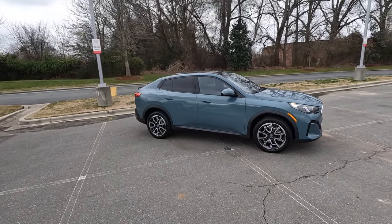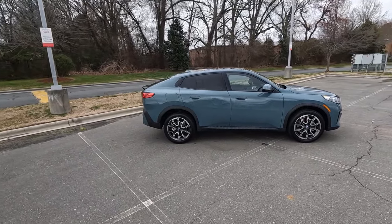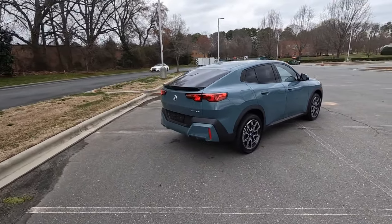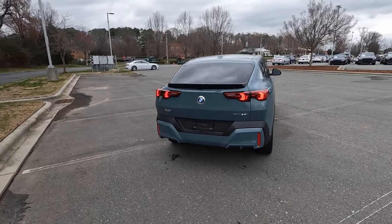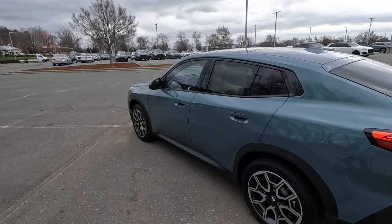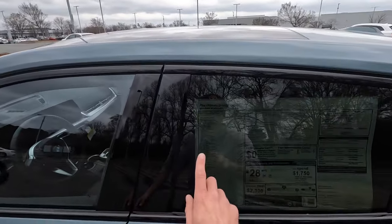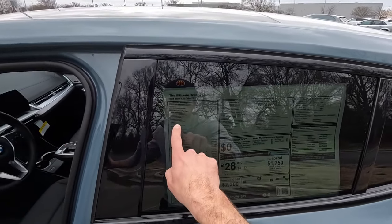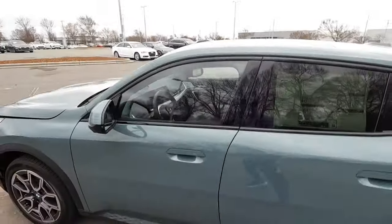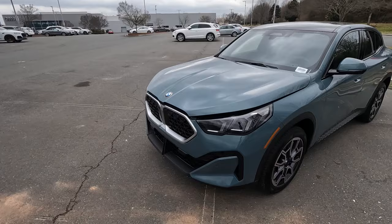Hey everyone and welcome to the channel. Today we get to take a look at the all new 2024 BMW X2, the xDrive28i. It's finished in Cape York green metallic and the MSRP is just over $50,000. We have the driver assistance pro package as well as the premium package for this specific model, which adds about $6,000 to the MSRP.